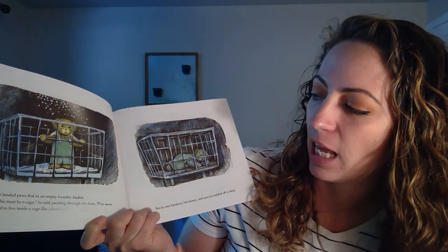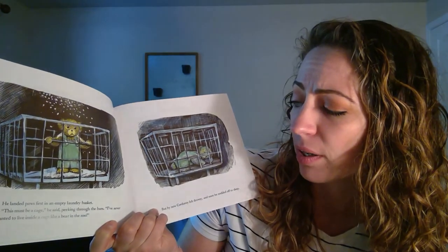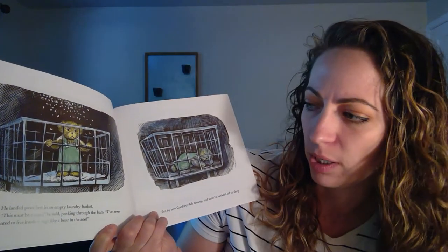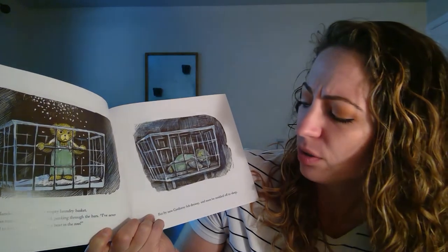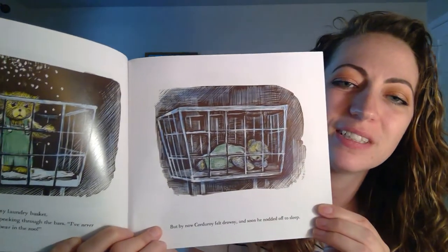He landed paws first in an empty laundry basket. This must be a cage, he said, peeking through the bars. I've never wanted to live inside a cage like a bear in the zoo. But by now, Corduroy felt drowsy and soon he nodded off to sleep.